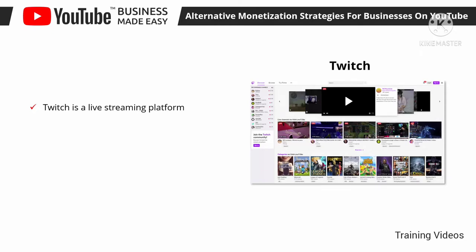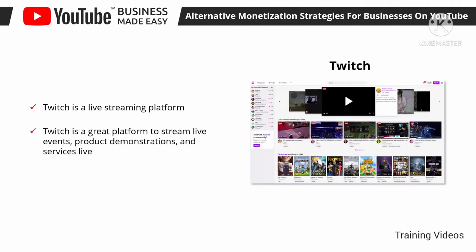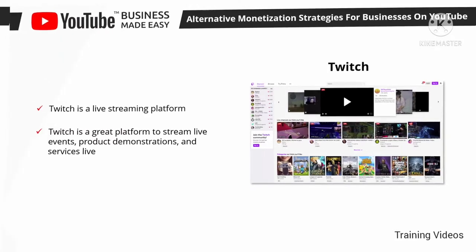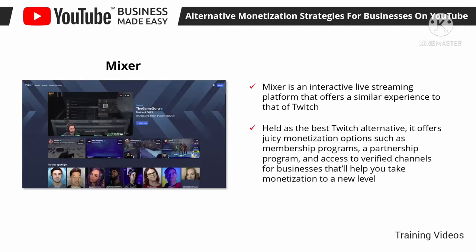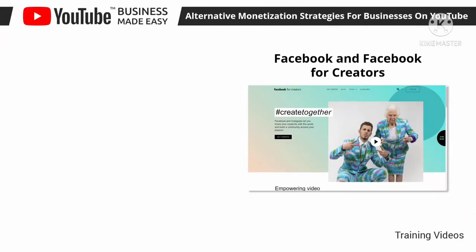Twitch is a live streaming platform — perhaps the most popular streaming site of all — and has attracted former YouTube live streamers who have moved their business there. It's a great platform to stream live events, product demonstrations, and services live. It has a great partner program that lets you monetize your streams once you build a sizable follower count. Mixer is an interactive live streaming platform that offers a similar experience to Twitch and is held as the best Twitch alternative, offering monetization options such as membership programs, a partnership program, and access to verified channels.